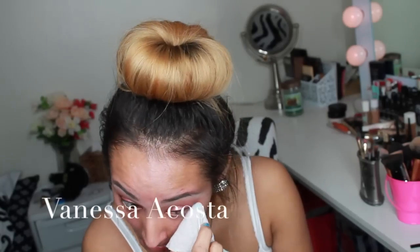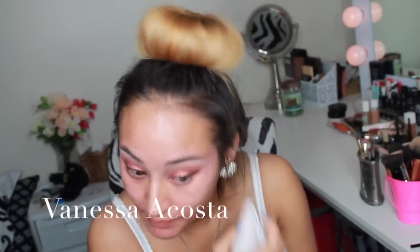Next I like to grab a makeup remover wipe and run it underneath my eye just to make sure that it's nice and clean and to pick up any fallout that may have occurred.